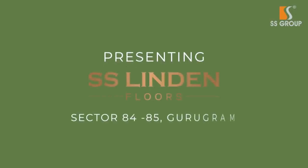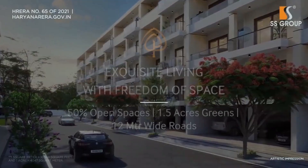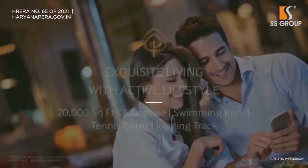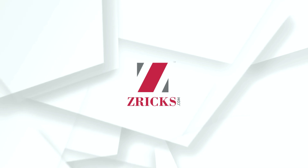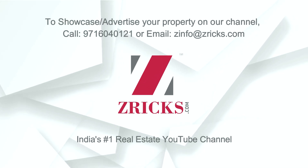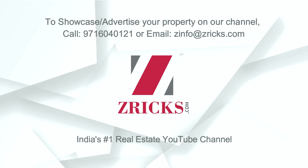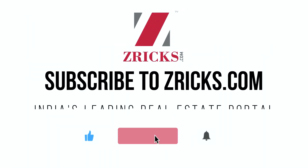I hope you liked it. If there is any question or any query, please feel free to contact us and we will be glad to help you out. Thank you so much. Bye.